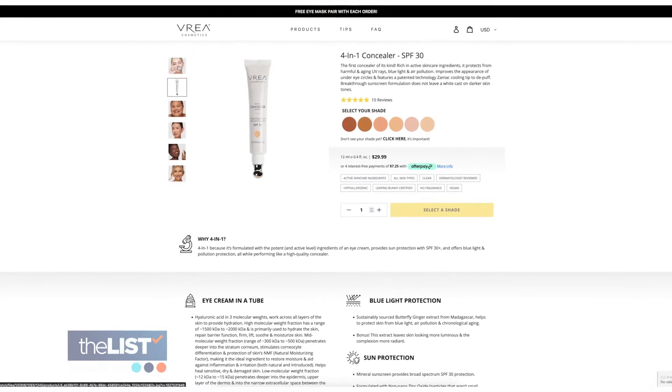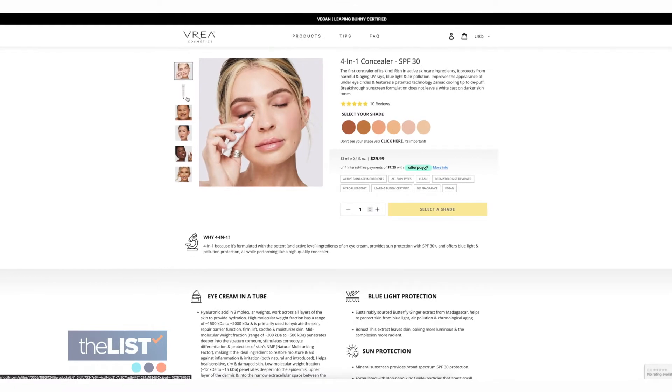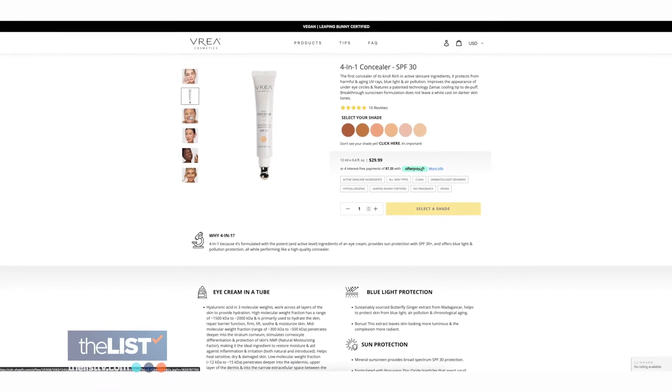I use this Vraya. It's a 4-in-1 concealer. It's got SPF 30, blue light protection. It's an eye cream and it's got a tint.